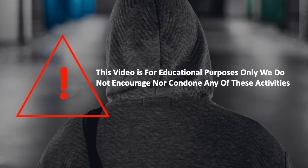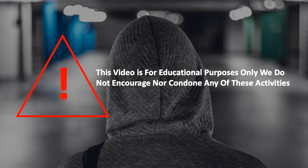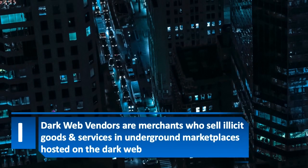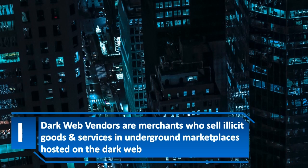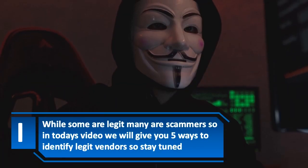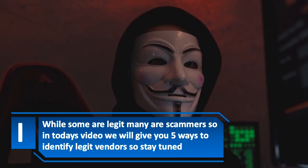This video is for educational purposes only. We do not encourage nor condone any of these activities. Dark web vendors are merchants who sell illicit goods and services in underground marketplaces hosted on the dark web. While some are legit, many are scammers. So in today's video, we will give you 5 ways to identify legit vendors.